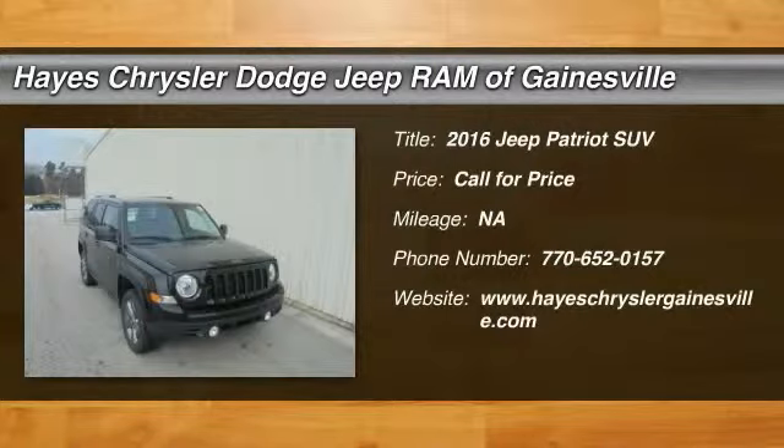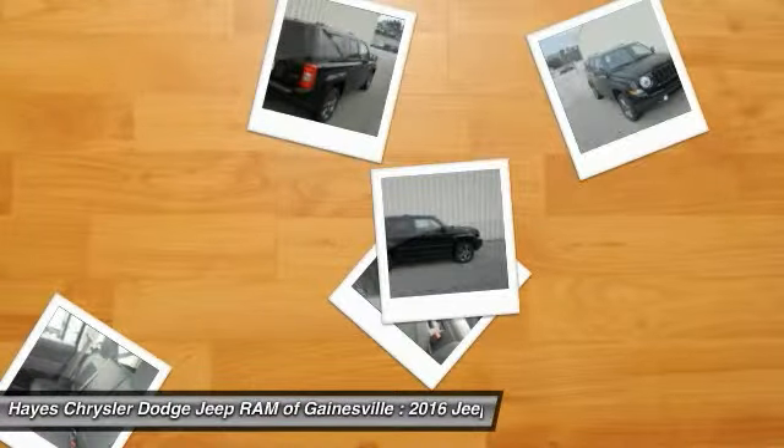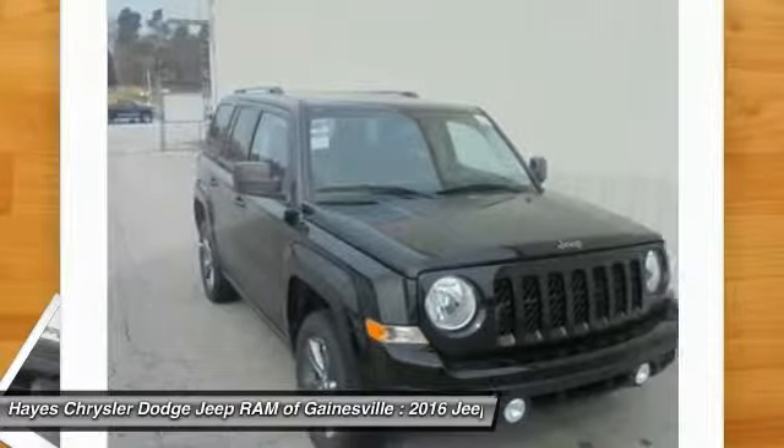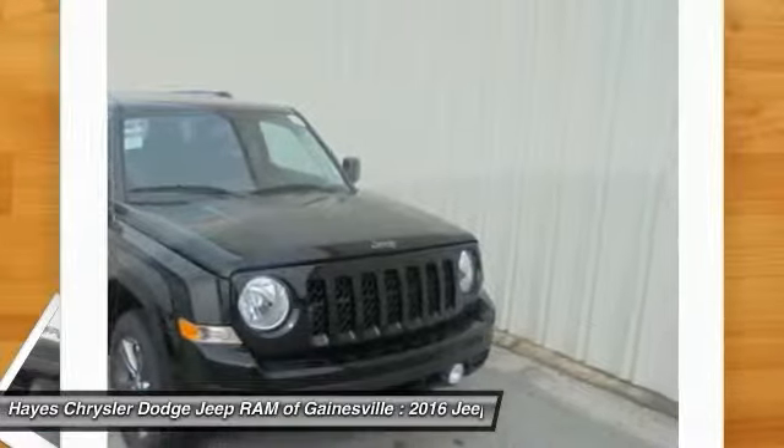The 2016 Jeep Patriot is unmistakably a Jeep — it looks like a cross between a Jeep Liberty and Jeep Compass, or maybe a three-quarter scale version of the big Jeep Commander. The Patriot has plenty of room inside for any size family.